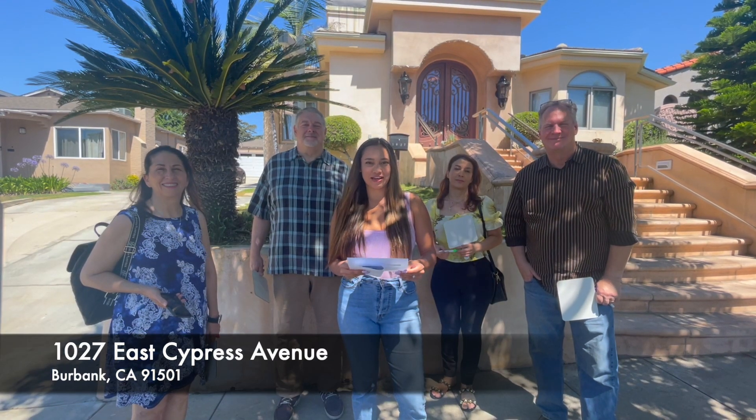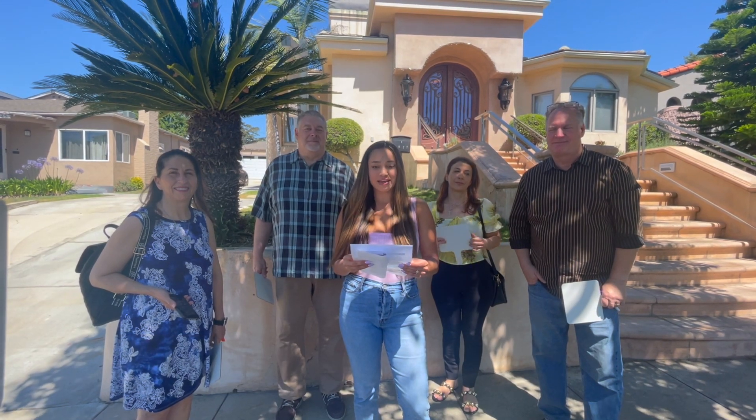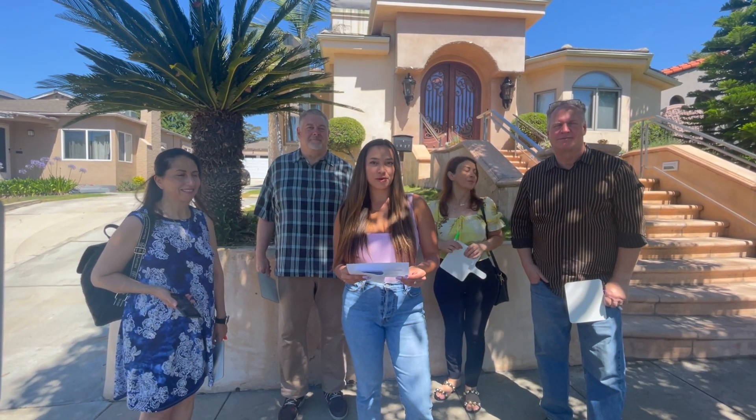We're at our first listing on Caravan today. It's 1027 East Cypress Avenue in Burbank, and it's a three-bedroom, four-bath home, so let's go take a look.